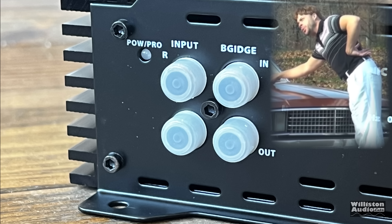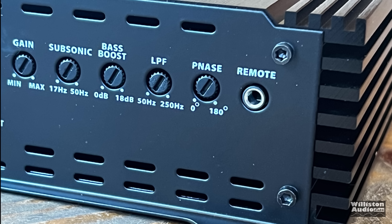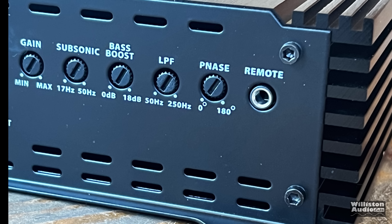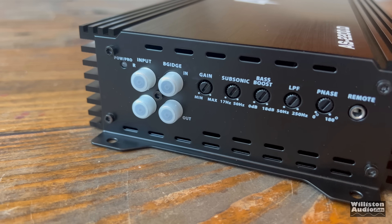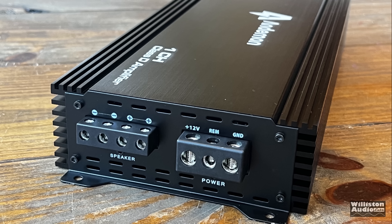There are a few blemishes. Typically amps with linkable capabilities also have a switch for master and slave — this one does not. We also have a gain control from min to max, subsonic 17 to 50 Hz, bass boost 0 to 18 dB, low-pass filter 250 down to 50 Hz, phase control 0 to 180 degrees, and a remote socket to plug in your bass cable.